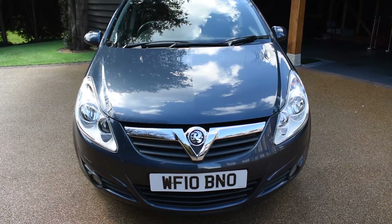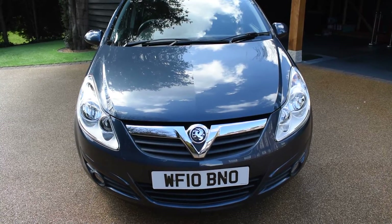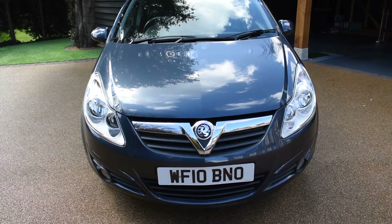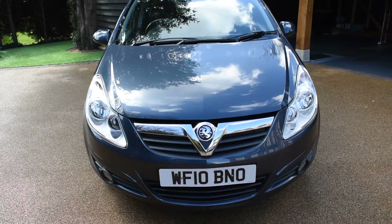This car is a 2010 registered car and it's in stunning technical grey metallic. It's only had two previous owners and covered just 48,000 miles. It's MOT until March next year with no advisories and it's fully HPI clear. It was last serviced in April last year at 43,000 miles.